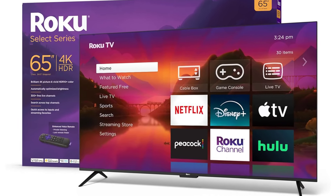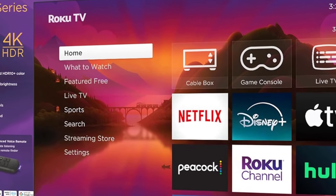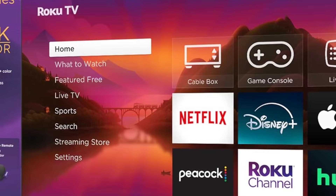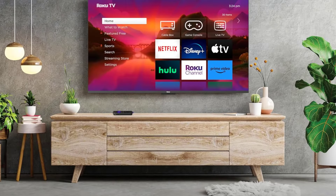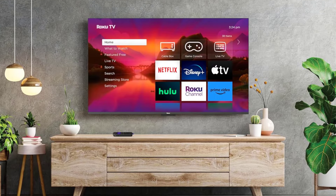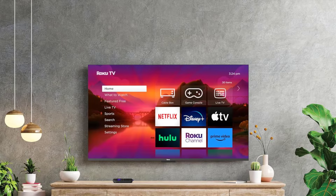Overall, the Roku TV provides a decent user experience, particularly considering its affordability. However, if you're a Costco member, you might consider the slightly better Hisense S65K, available for a similar price. Otherwise, the Roku remains an excellent choice for budget-conscious buyers.